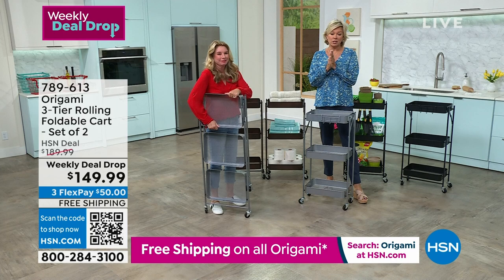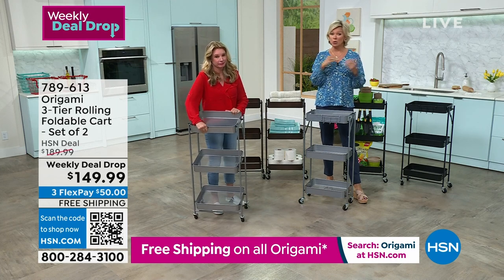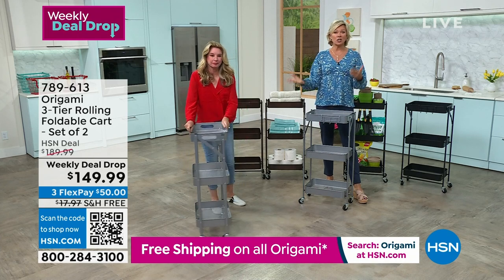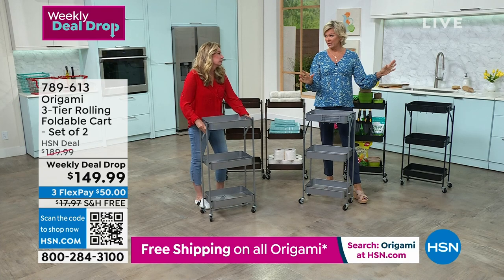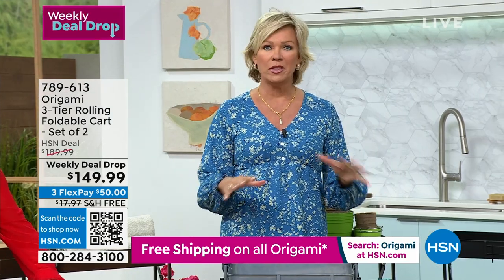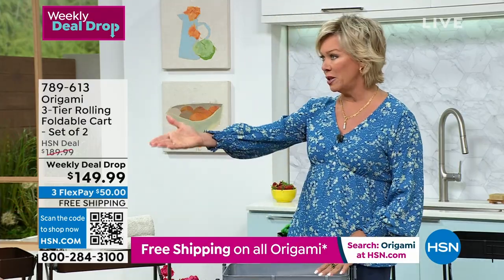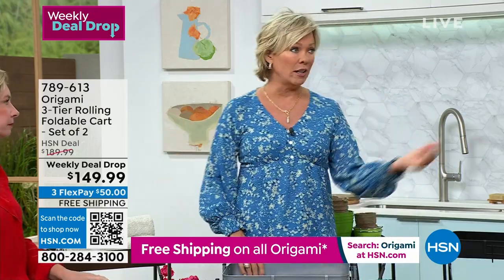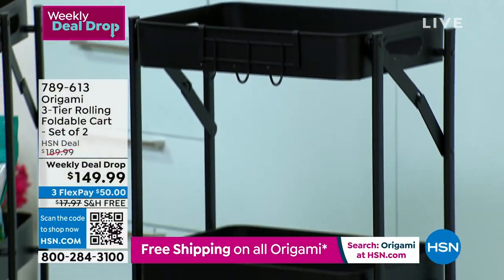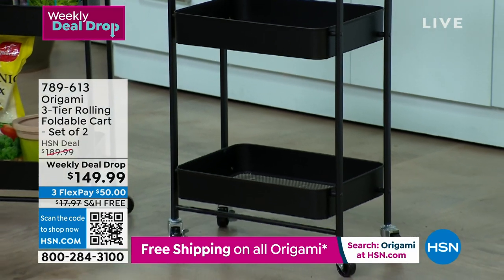These are extremely popular. And tonight at midnight the price goes up $40 and the free shipping goes away — so you're going to spend so much more tomorrow if you wait. These are just such a practical solution. Any Origami shelf is, quite frankly. I love the size of these; they're just so user-friendly in any part of your home. In the garage, just to hang whatever needs to be hung — you get two sets of the hooks and two sets of the foldable three-tier carts.